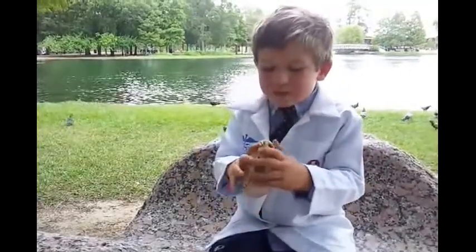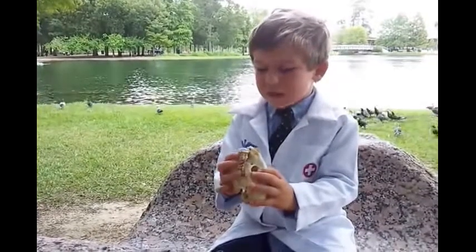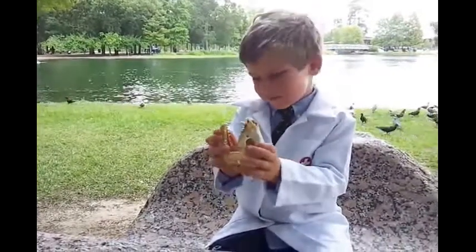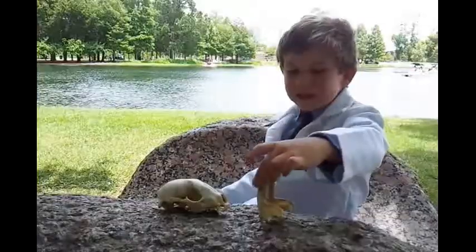A raccoon doesn't open its mouth like a snake. A snake opens its mouth like — well, like this. Can't really get this. There we go.